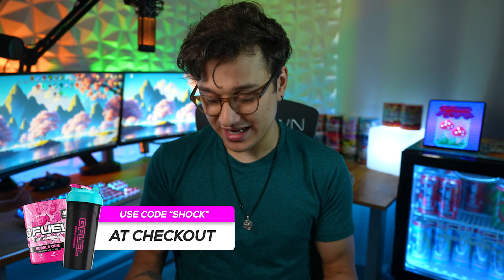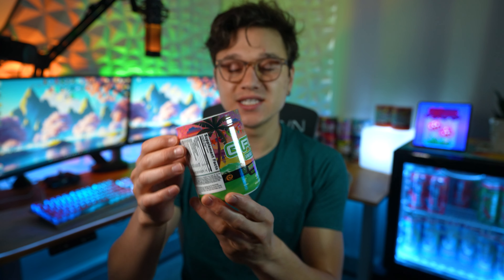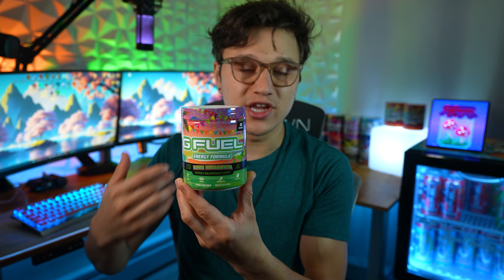Welcome to a new video. Today we're reviewing another standalone G Fuel flavor — not inspired by any creator, movie, or anything like that. This is just a standalone G Fuel flavor called Lime Margarita. G Fuel has had many other flavors inspired by alcoholic beverages — if you think of Miami Nights, that's based off a Miami Vice, and Bahama Mama.